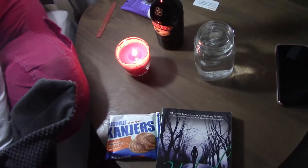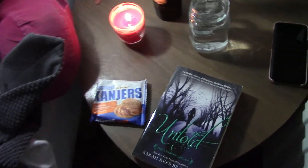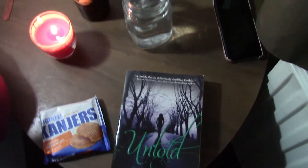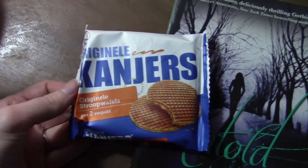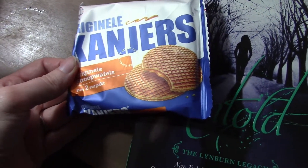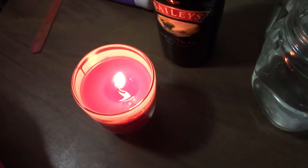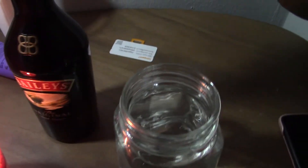Here's everything I'm gonna need for tonight: I've got my book 'Untold' — I have about 80 pages left so that's not gonna take the whole time, so when I finish I'll switch to Jane Eyre, which I'm reading the Project Gutenberg text of. I've got my stroopwafels, which are a Dutch candy — waffle cookies with syrup in the middle. And a new baked apple scented candle and some Bailey's to add to my hot chocolate later.